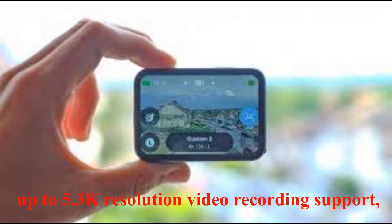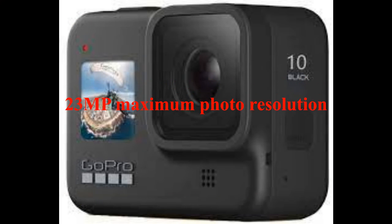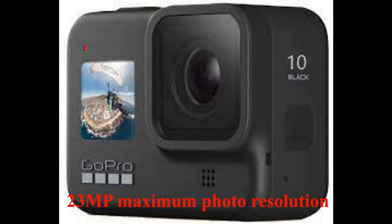There's a reason that the brand GoPro has become synonymous with action cameras — its devices are powerful, compact, reliable, and very well put together, which gives the GoPro design team a tough challenge when it comes to improving the camera each year.